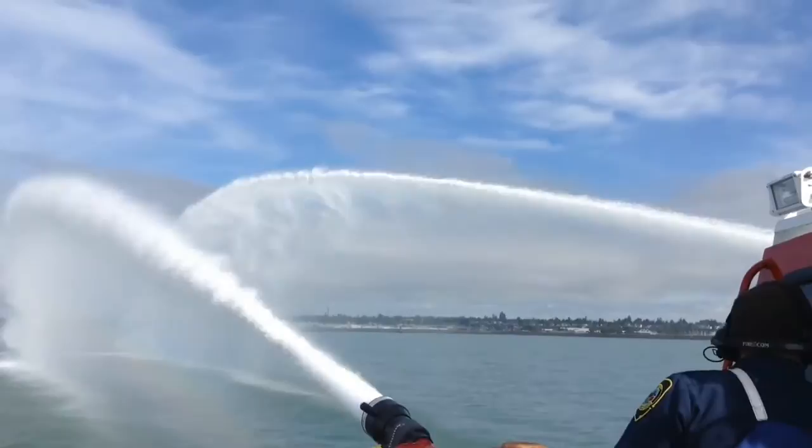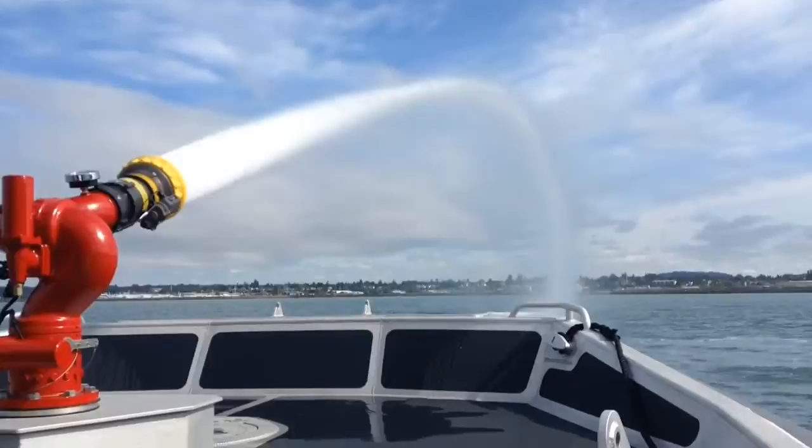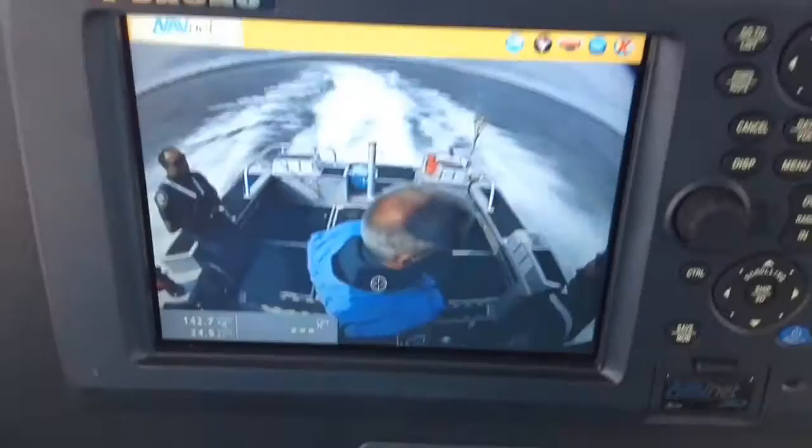The last vessel was capable of pumping about 1,000 gallons a minute; we're capable of pumping over 3,000 gallons a minute. We can respond at about 25 knots, which is more than twice as fast as the old vessel. And just the modern approach to the way things work on the vessel — it's a much more user-friendly platform as well.